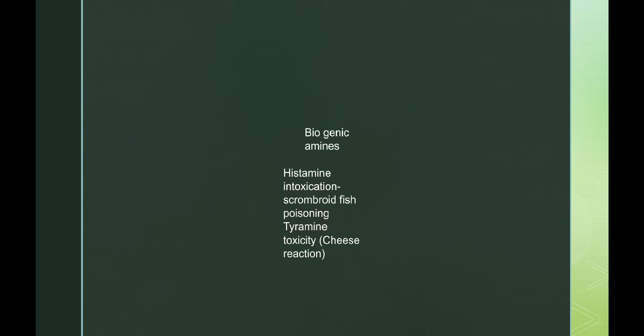Specifically, histamine intolerance is due to low diamine oxidase activity. Lactic acid bacteria producing histamine, tryptamine, and others act via monoamine oxidase inhibitors.